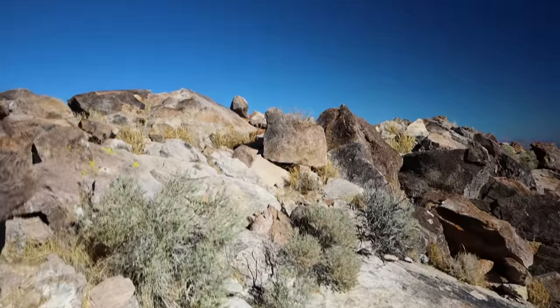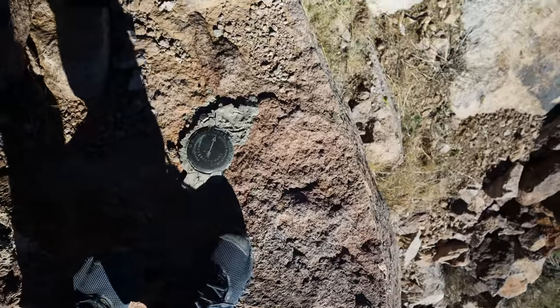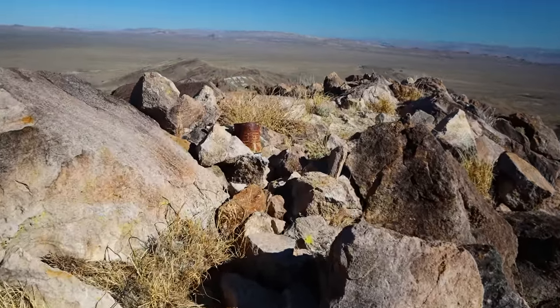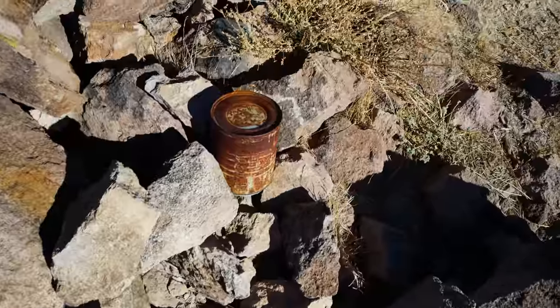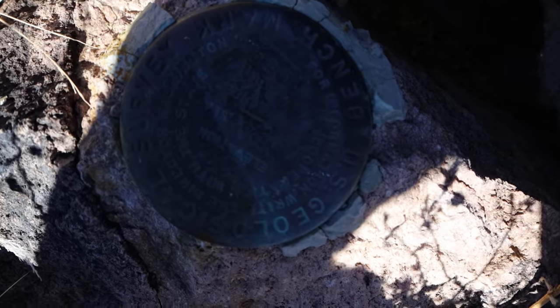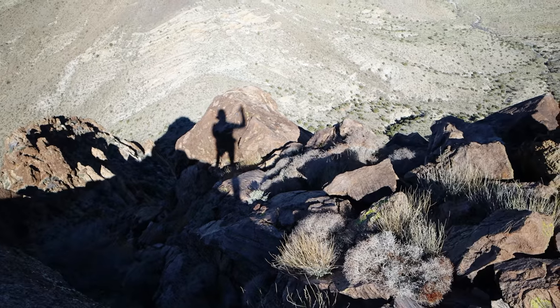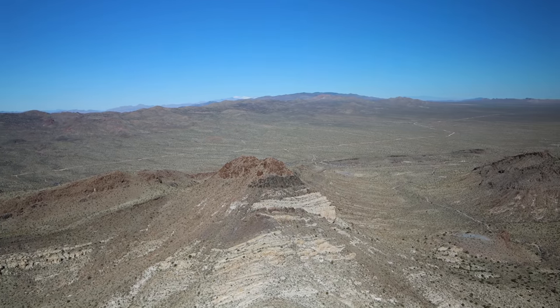I think this is the summit over here. Oh yeah, there's a benchmark right there — which is a survey marker. Looks like there's an old paint can or coffee can on top here, maybe as a summit register. I'll check that out in a second. And here's the summit survey marker. Here's the view. It took me about 50 minutes to get up to the top here.